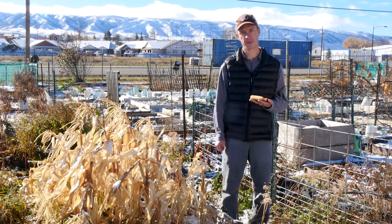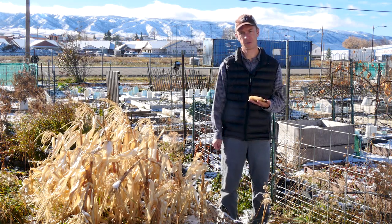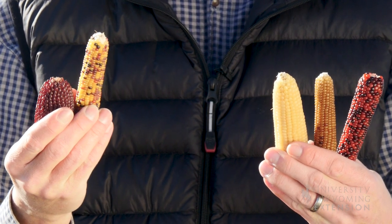Corn is a popular crop in many people's gardens, and as a native of North America, there are varieties that will do well in Wyoming. If you're looking for something beyond sweet corn to try in your garden, consider traditional corn.